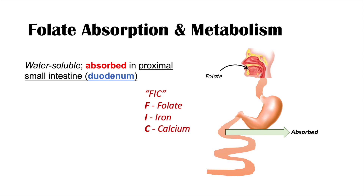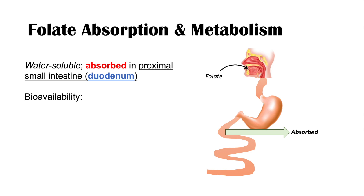The duodenum is where we absorb the THICK elements: F for folate, I for iron, C for calcium. The bioavailability of folate depends on its source. Dietary folate — we can only access about 50% of it, whereas if we were to take a folic acid supplement, we could actually get 100% bioavailability, just because of the change in structure.